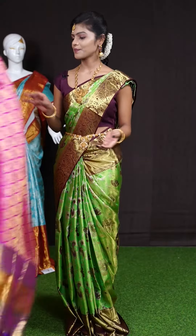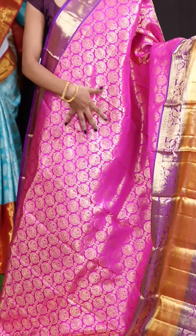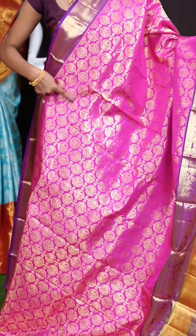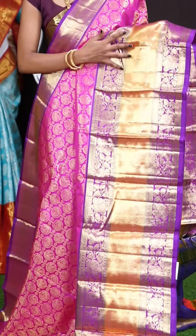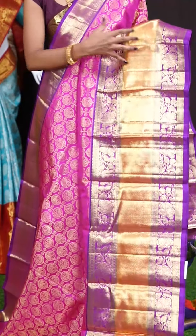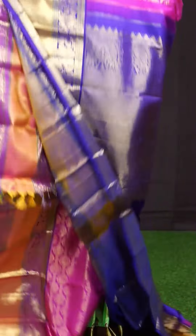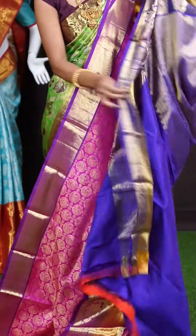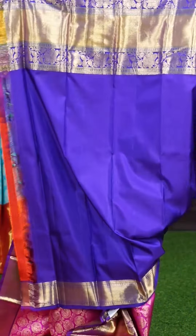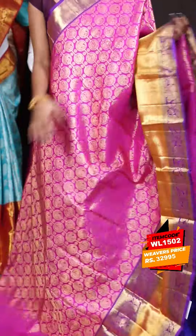Now let's check out the next one. Here we have another beautiful saree with pink and purple color combination. On the body it has got circle booties with peacock and elephant design, with a stripes design as well. Have a look at this multi color border in purple color — floral weaving with golden antique zari pleat border. The pallu looks very attractive in contrast color with cross lines design. The blouse is a purple color plain blouse with border. The item code is WL 1502 and the price is 32,995 rupees only.